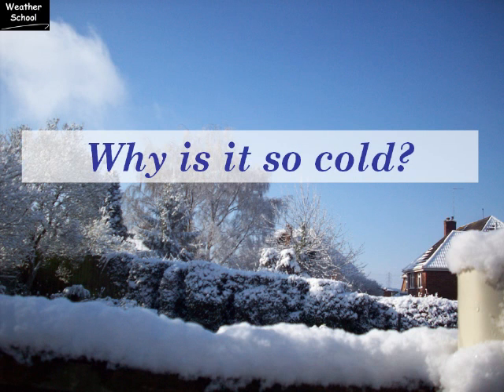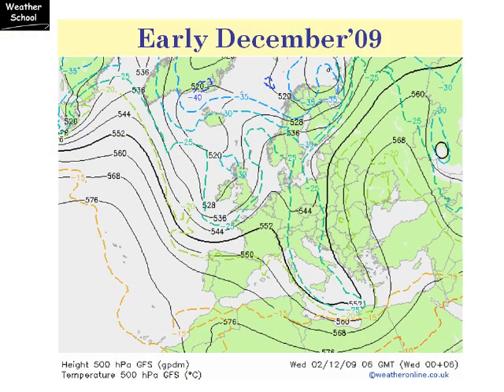With such cold conditions since the middle of December, I wanted to answer the question: why is it so cold? To do this, let's take a look at the charts for early December. This is the chart for 500 millibars — it's about 18,000 feet above our heads and it's very useful for showing us the position of the jet stream.